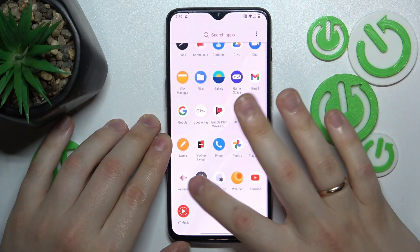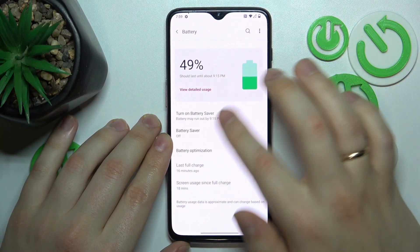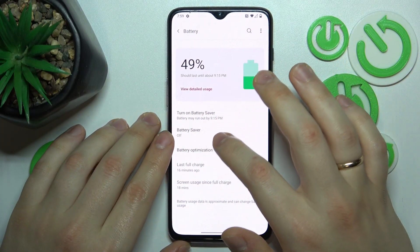Next, what you might also want to do is go into Settings, then Battery, and make sure that the battery feature is switched off.